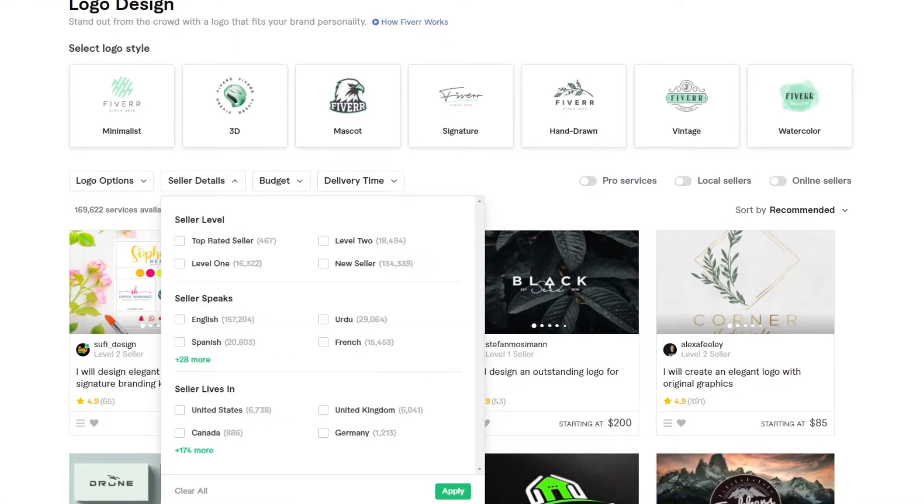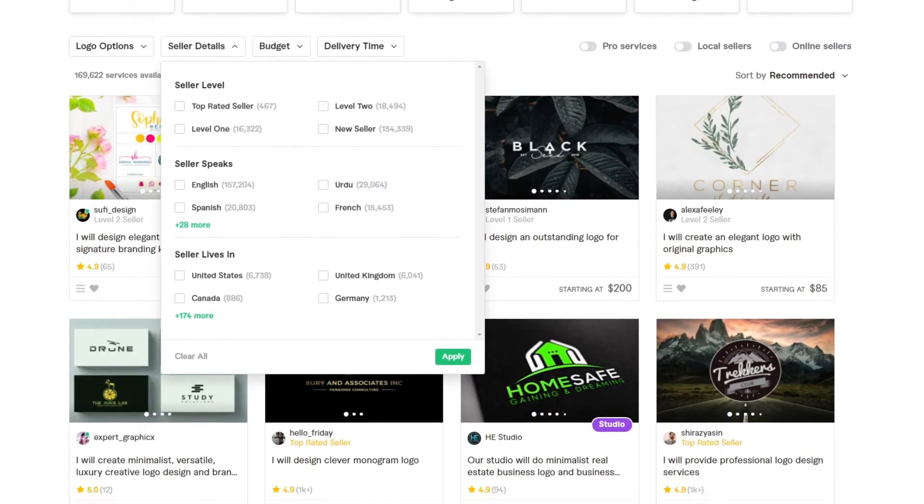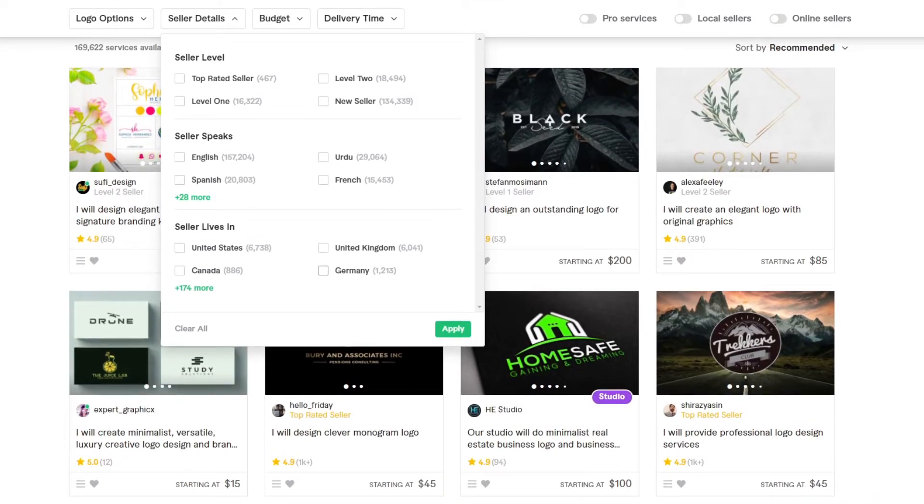We have 467 top rated sellers, we have 18,494 level 2, 16,322 level 1, 134,339 new sellers, and altogether they are offering 169,622 logo gigs.